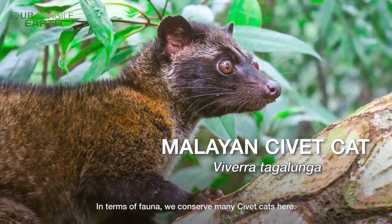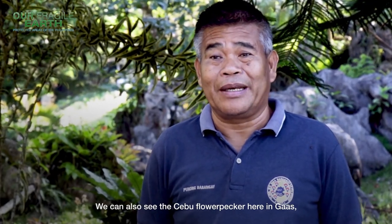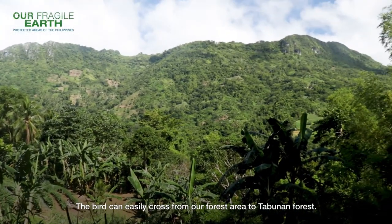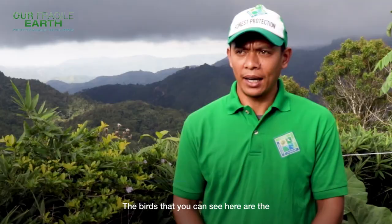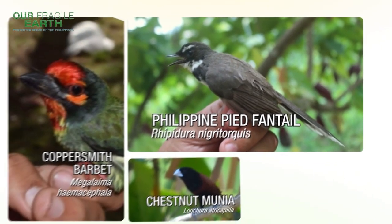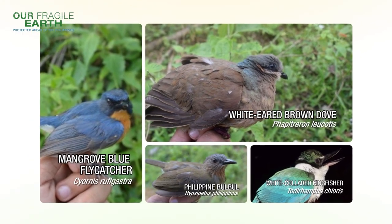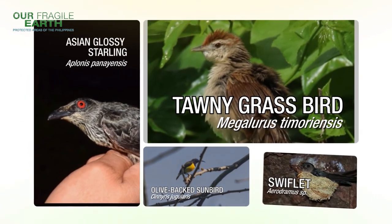In fauna, many species are being conserved here, including civet cats. A copper-throated sunbird can also be seen in Gaas because it is very near Tabunan Forest. The birds observed in the area include the White Fantail, Coppersmith, Amunia, Sparrow, Brown-Eared Bulbul, Mangrove Caterpillar, Philippine Bulbul, White-throated Kingfisher, Tawny Grassbird, Asian Glossy Starling, Olive-backed Sunbird, and Swiftlet.